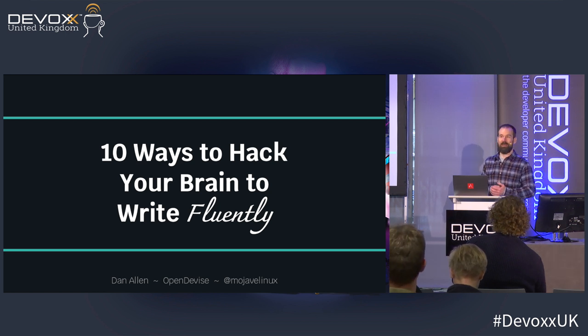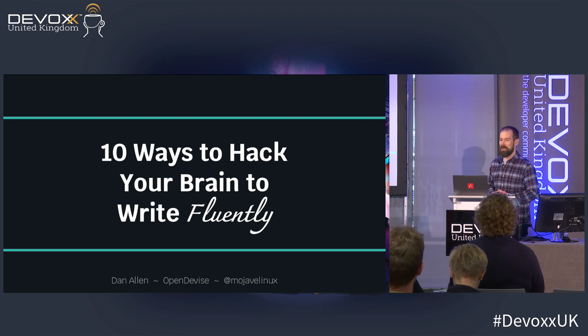My name is Dan Allen. I'm a business owner, an open source project lead, and a published author. While I'm first and foremost a developer, I have a deep passion for technical writing and documentation tools.